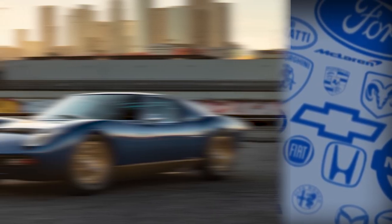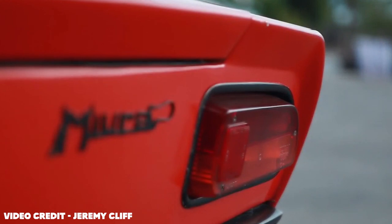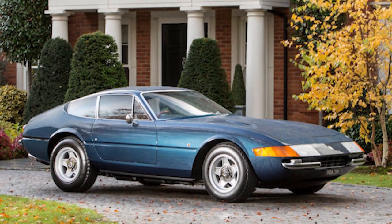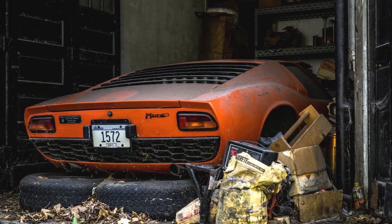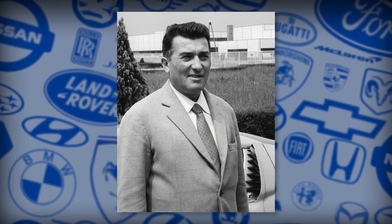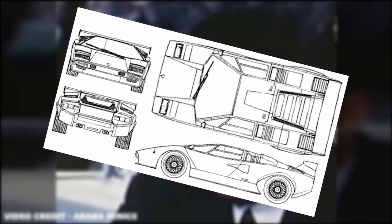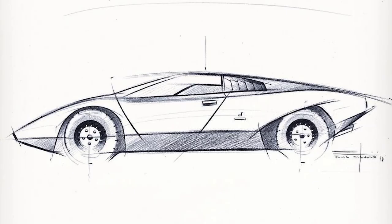The Lamborghini Miura had been in production since 1967. While it was very successful, it was beginning to show its age. Competitors like the Ferrari Daytona, released in 1971, had sprung up and began to put the Miura on the back burner. So Ferruccio Lamborghini, the man the company was named after and coincidentally the president of Lamborghini, began looking to the future and created concept cars for a new supercar, with the project being codenamed LP112.